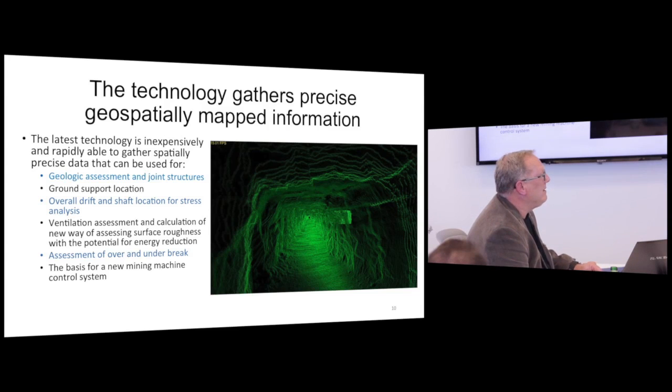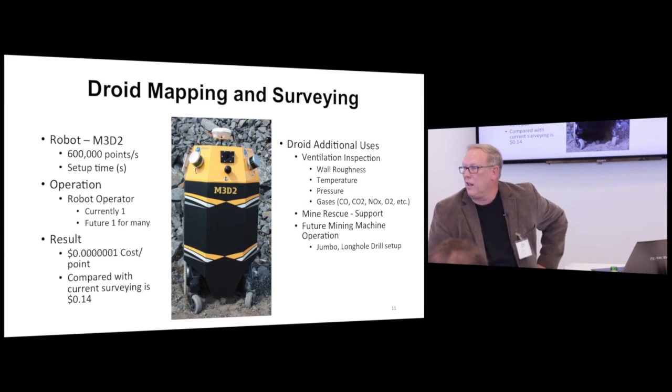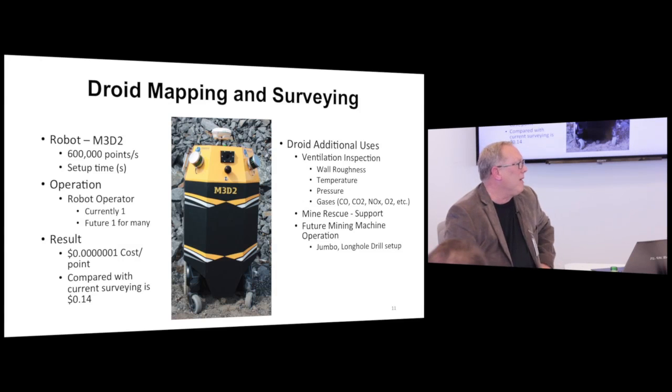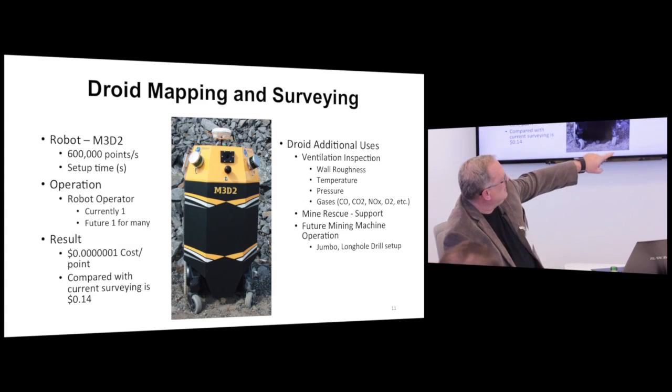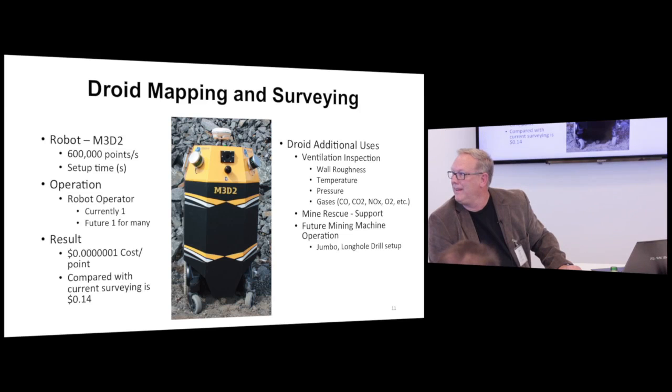We're collecting 600,000 points per second over 10 kilometers before we have to re-reference, and we can run that with one person or have one person run several of these as they drive around in the mine. Look at the cost per point compared to surveying — that's the difference. Do you know who makes the decision about buying that machine? The surveyors. Do you think they want to do that? They'll put themselves out of business if they do. But maybe they need to be.